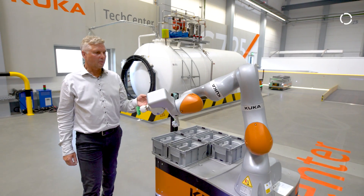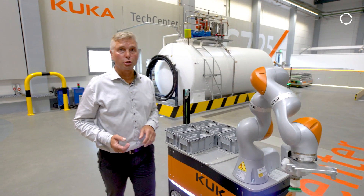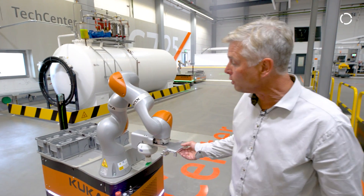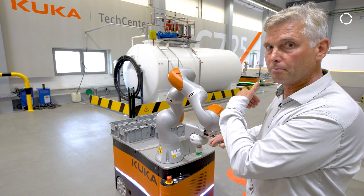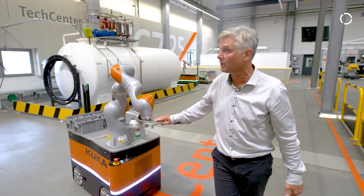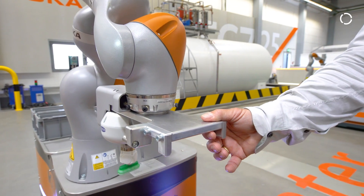With our second KMR EVA in the tech center, we have the possibility to show different scenes. What I want to show you now is the sensitivity of the robot, and we use this sensitivity to control the platform. Whenever I push the robot in that direction, the platform will move in that direction. When I push the platform in that direction, the platform will move in that direction. If I push it downwards, the platform will turn — and the other way around, the platform will turn.